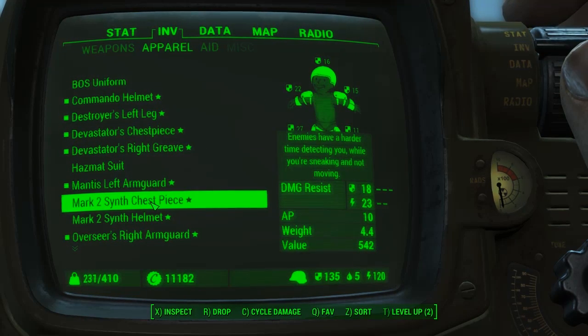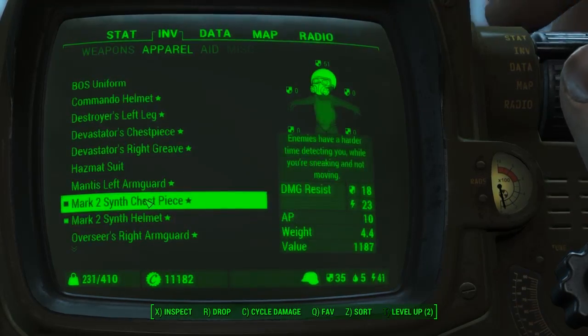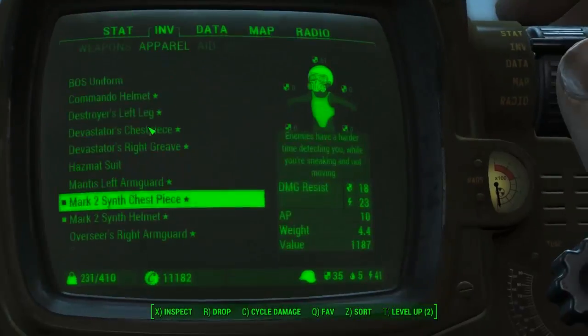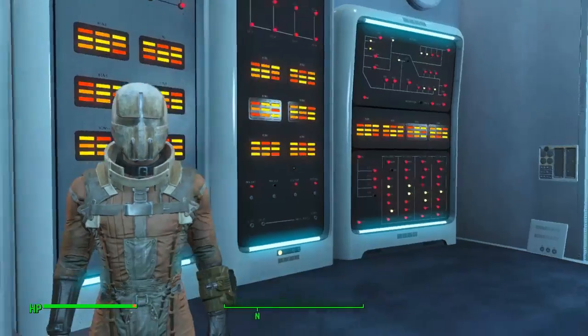We'll go ahead and give them a little try-on. He also offers the Mark 3 range as well, but we'll be looking at that in a different video. For an 18 and 17 damage resistance, I think that looks pretty good.